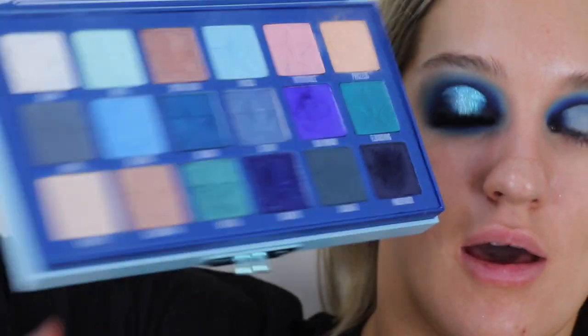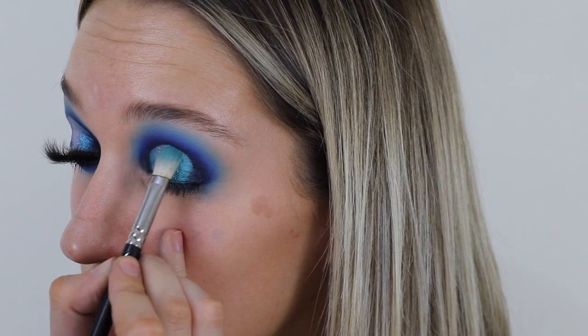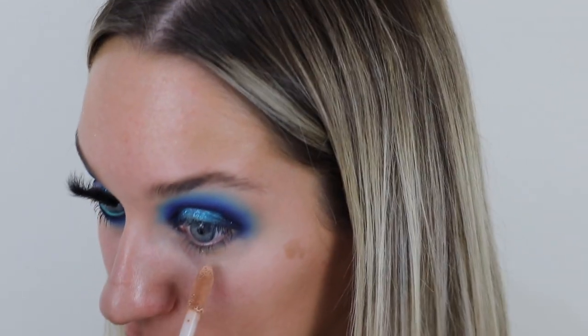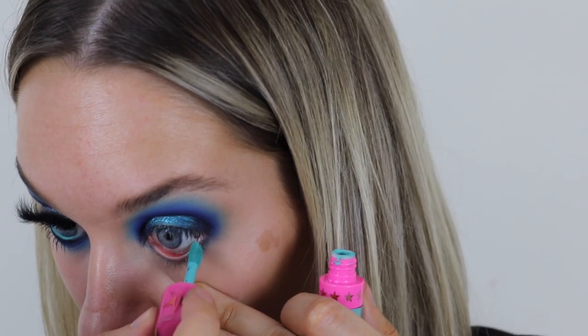From the palette I'll use 'Entitled,' which is that greeny color, on the outer corner, and then take the same brush with Matte Reflex Teal — look how beautiful that color is! I pop that on and then go in with the Makeup Revolution concealer, and for the waterline I use 'Breakfast at Tiffany's' by Jeffree Star.